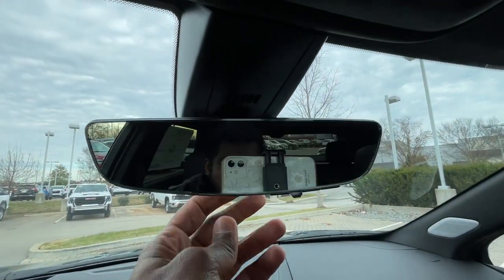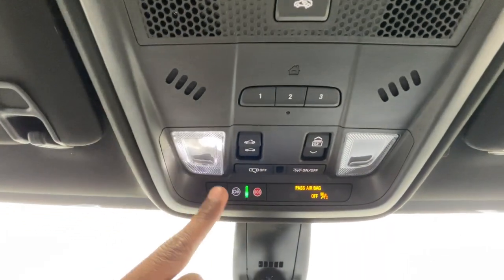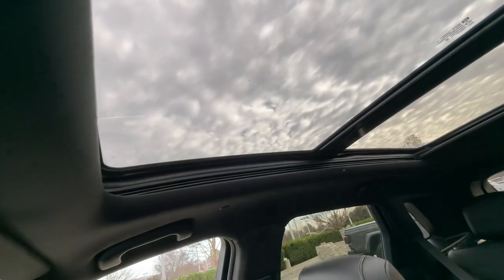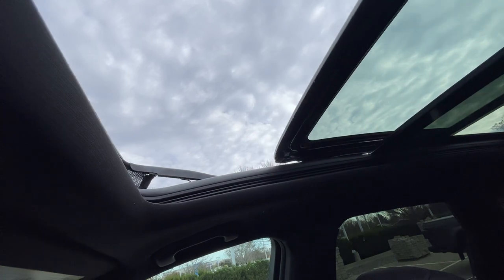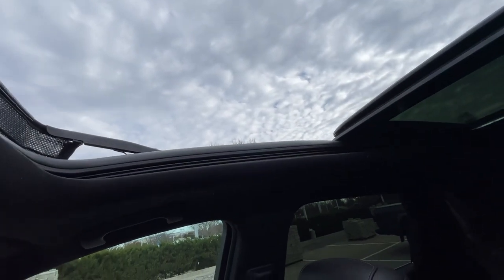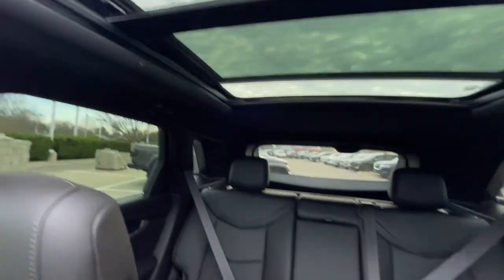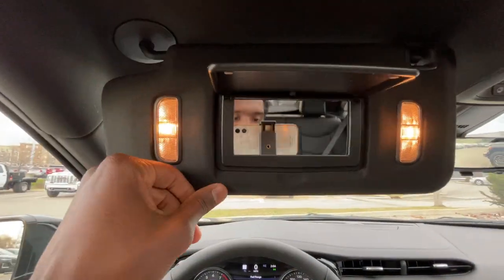We have a rear camera mirror we can toggle. Universal home remote and sunroof controls are up here. We can tilt or slide the roof back — one touch to open, hit it a second time and it'll go all the way behind the glass. There's a view of the back seat from up here, and the vanity mirror is there.